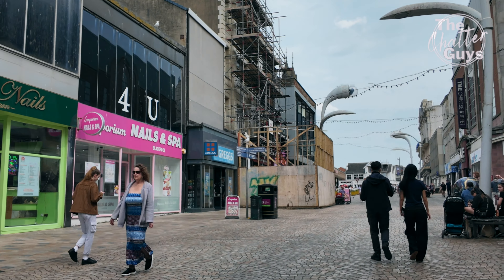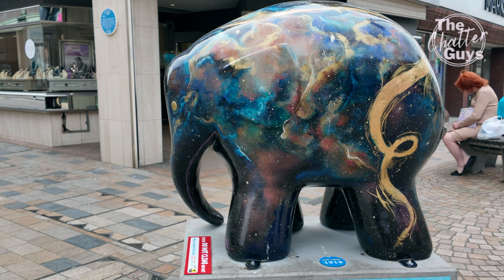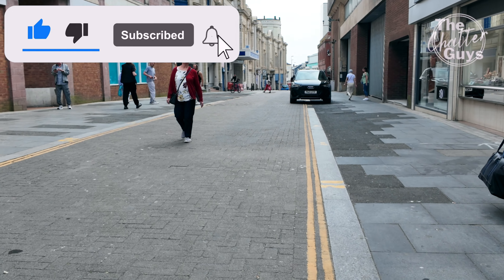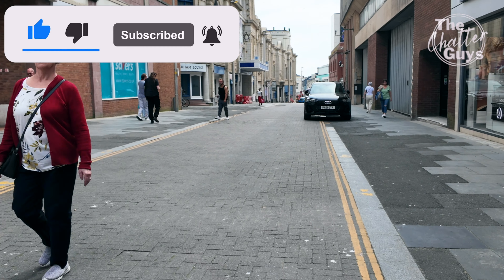Here's another Elmer. There's a lot of these — there's a big exhibition of Elmers and they're raising money for Bryan House Children's Hospice. They've all been coloured by local schools. You can see them all over Blackpool.